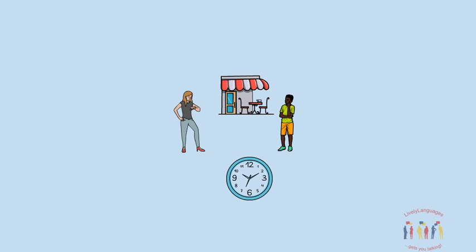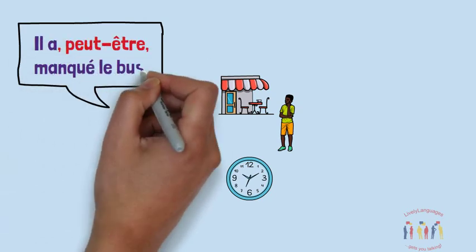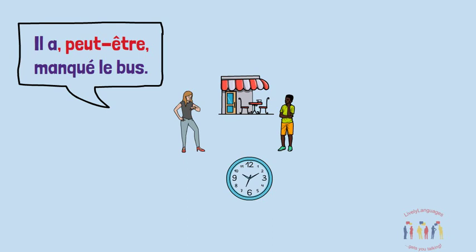Firstly, Marie says, "Il a peut-être manqué les bus" — Maybe he's missed the bus. In this example, peut-être is in the middle of the sentence between commas.